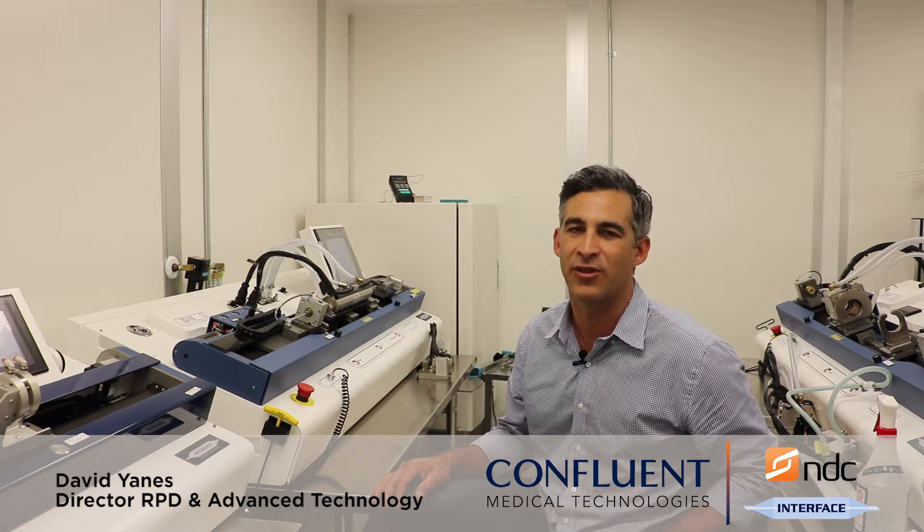Hello, my name is David Giannis, Director of Rapid Prototyping and Advanced Technology here in Laguna Niguel, Confluent Medical, formerly Interface Catheter Solutions.